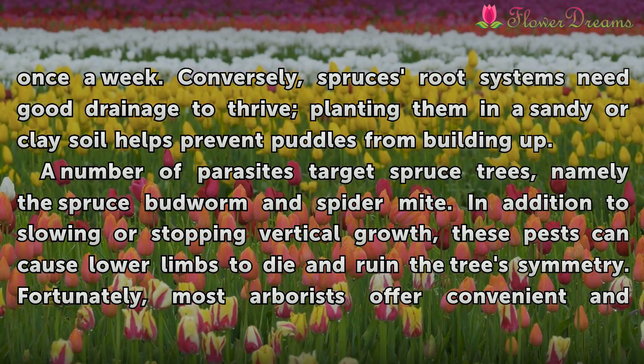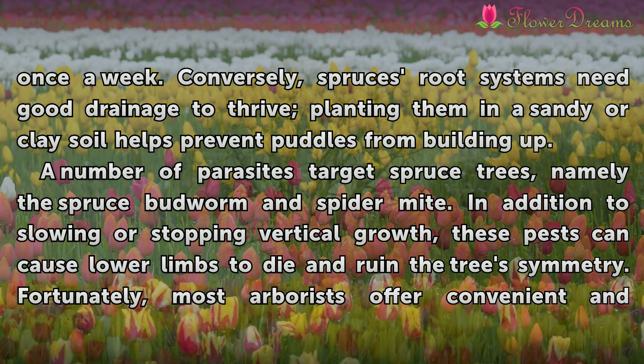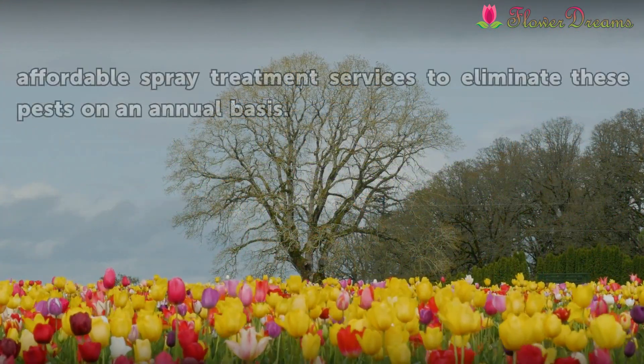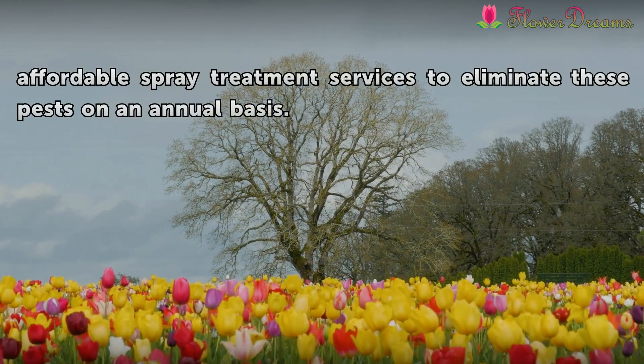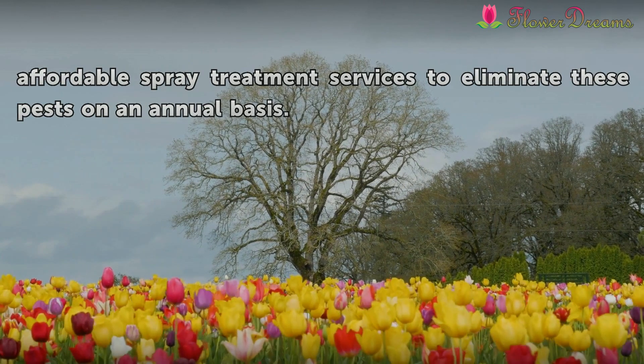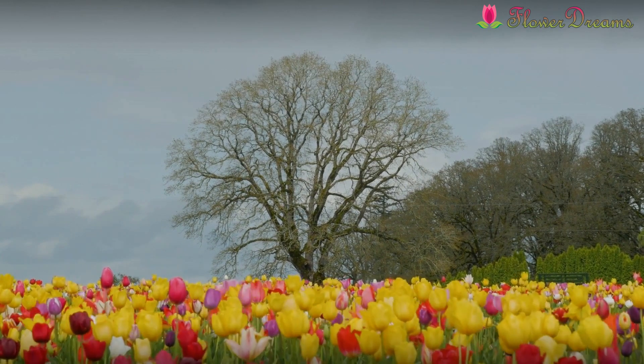A number of parasites target spruce trees, namely the spruce budworm and spider mite. In addition to slowing or stopping vertical growth, these pests can cause lower limbs to die and ruin a tree's symmetry. Fortunately, most arborists offer convenient and affordable spray treatment services to eliminate these pests on an annual basis.